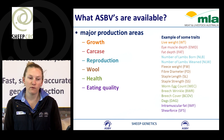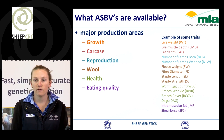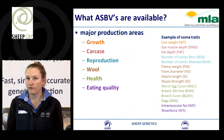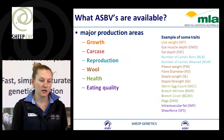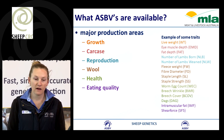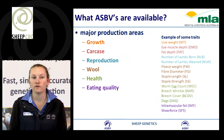Some examples: we have live weight, eye muscle and fat for carcass; number of lambs born and number of lambs weaned for reproduction; fleece weight, fibre diameter, staple strength and length for wool; worm egg count, breech wrinkle, breech cover and DAGs for health traits; and intramuscular fat and shear force for eating quality.